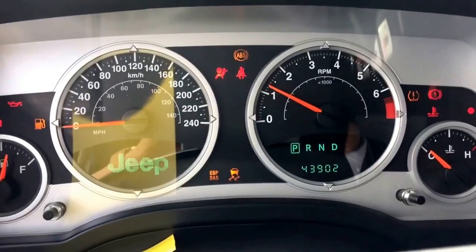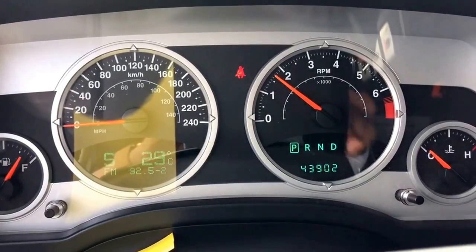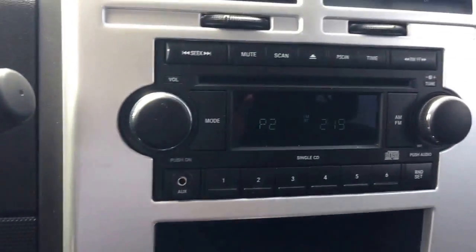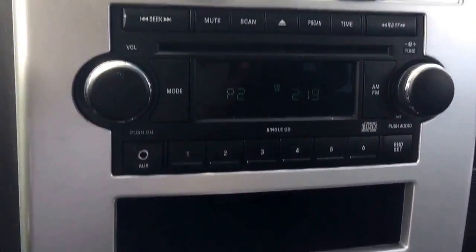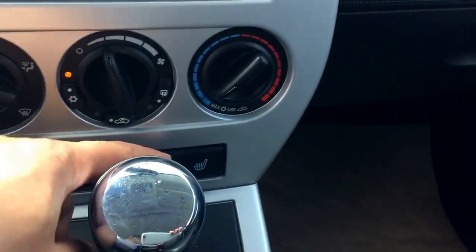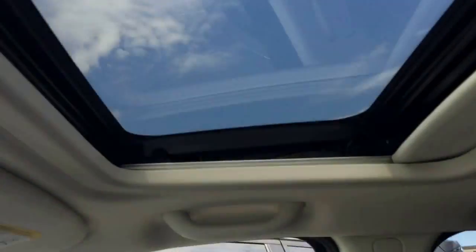This unit has extremely low mileage for a 2008 model — only 43,902 kilometers, very low. At the back of the steering wheel is your cruise control. It also comes with the manufacturer CD player along with AM/FM radio, air conditioning, and heated front seats on both the driver and passenger side. Up there it also comes with a sunroof.